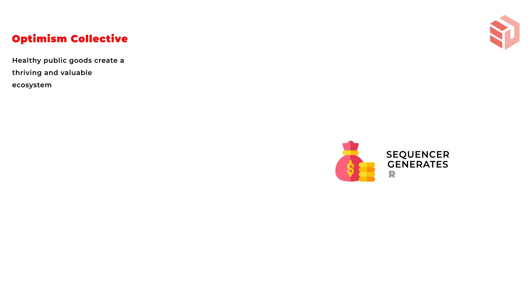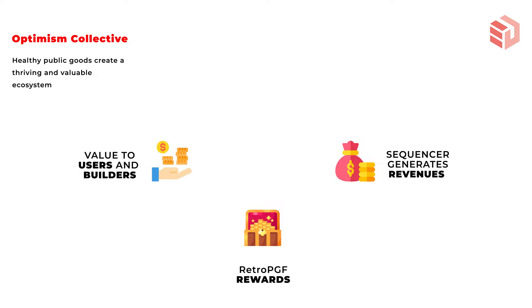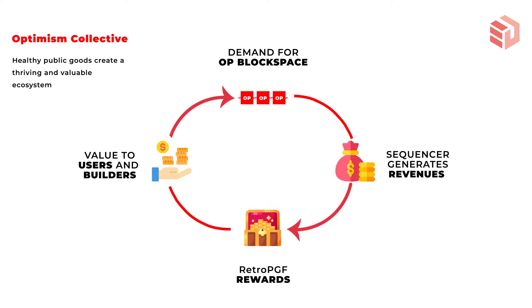The sequencer generates revenue — fees are being charged across the layer 2 and those fees are generated by the sequencer. What Optimism will do is take a part of those revenues and deliver it to the funding of public goods. Given that the projects are actually good and they deliver value to users, you should expect a higher number of users and builders to be part of this ecosystem. If Optimism delivers value and more users are using it, you should expect higher demand for OP block space, increasing throughput across the layer 2, generating more revenue — a full cycle in which Optimism can grow their revenue and deliver great projects.